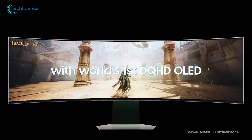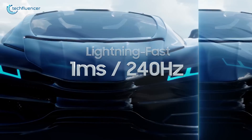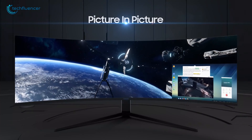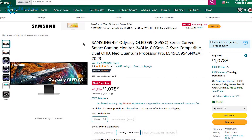The OLED panel offers stunning contrast with true blacks and vibrant colors, while its 240Hz refresh rate and 1ms response time ensure ultra-smooth visuals. This premium monitor is big, but the discount is even bigger — a huge $720!